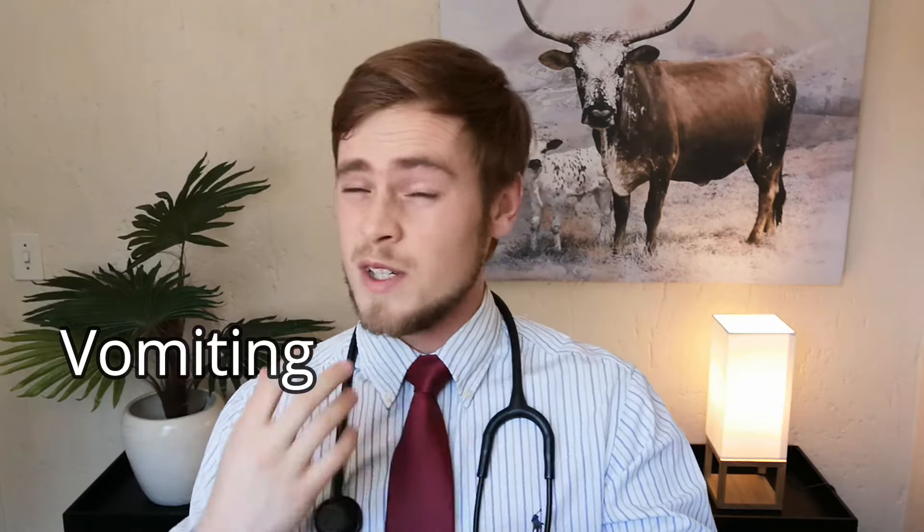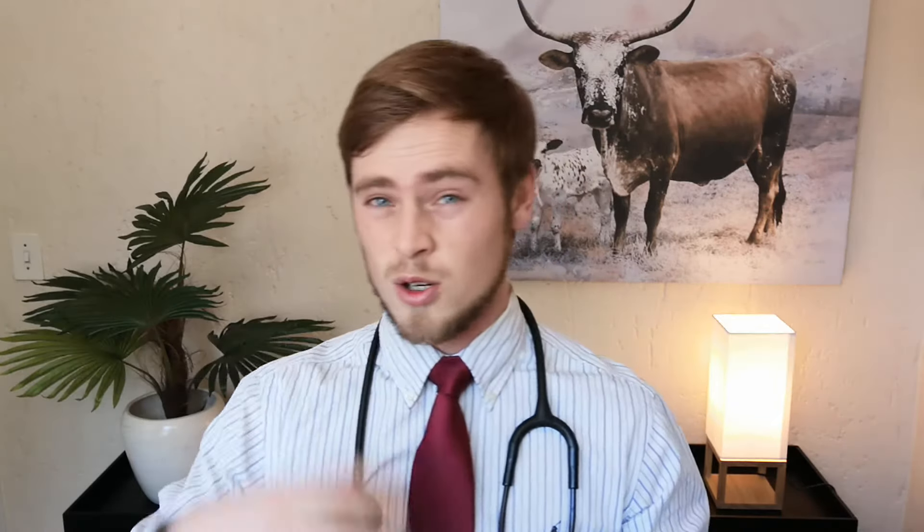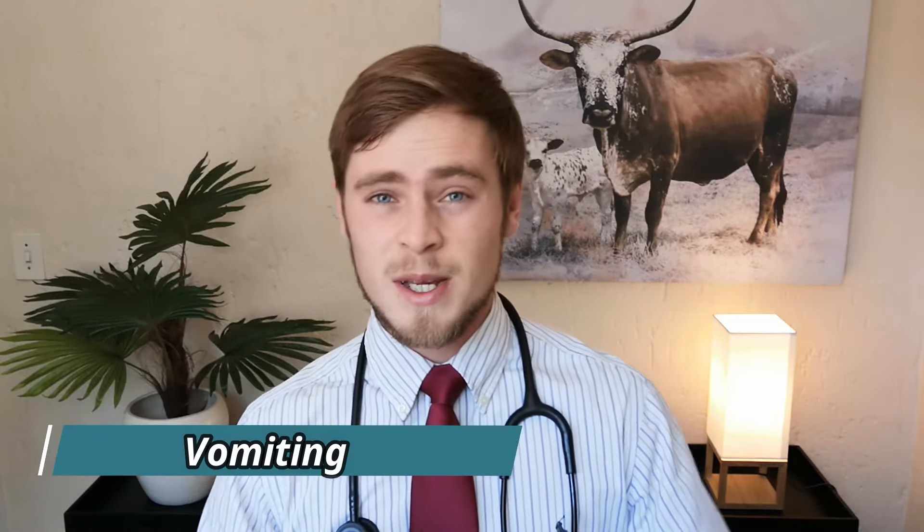The first thing to distinguish is if a dog is actually vomiting or if he is only regurgitating, as the causes and treatments for both conditions are very different. Vomiting is an active process where the stomach and upper intestinal contents are forcefully expelled with strong abdominal contractions. The vomit will have a sour smell, and you will usually notice yellow bile and partially digested dog food coming out. This is usually preceded by signs of nausea, such as licking of lips, drooling, and excessive swallowing.